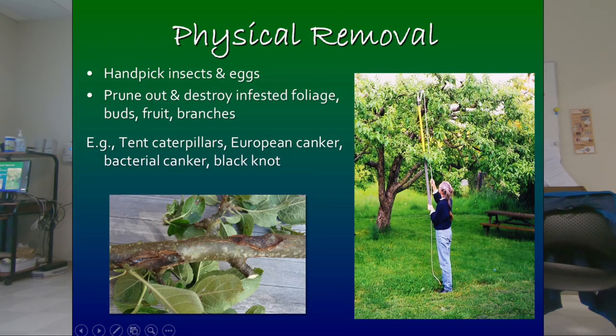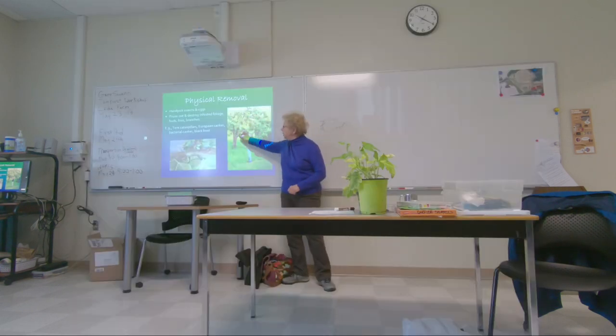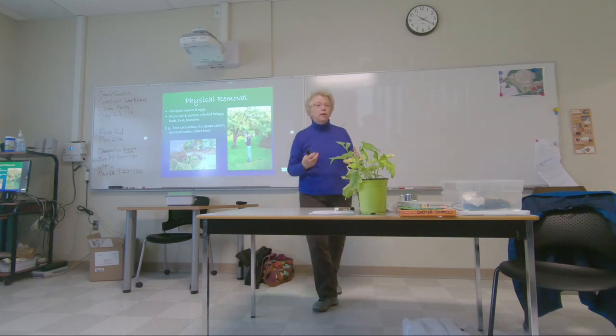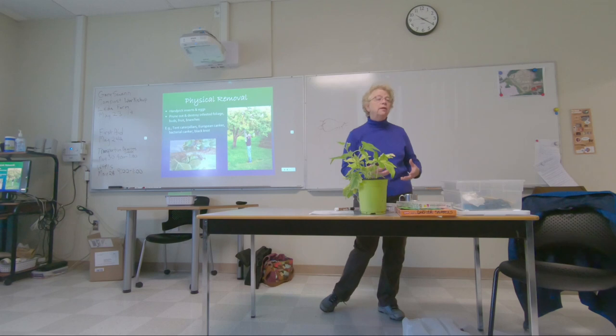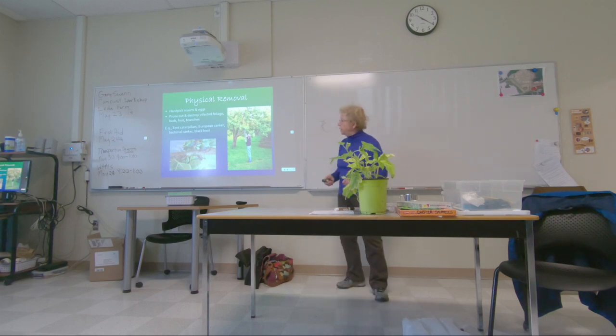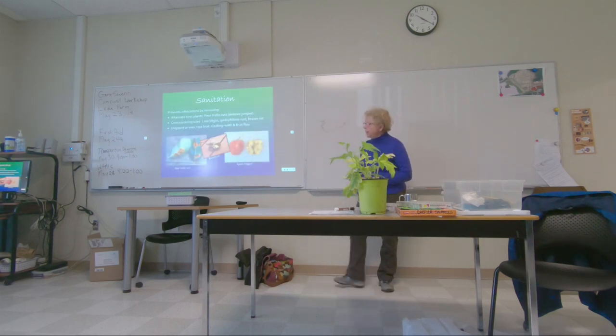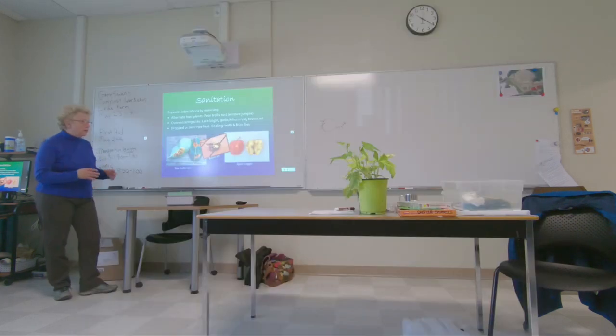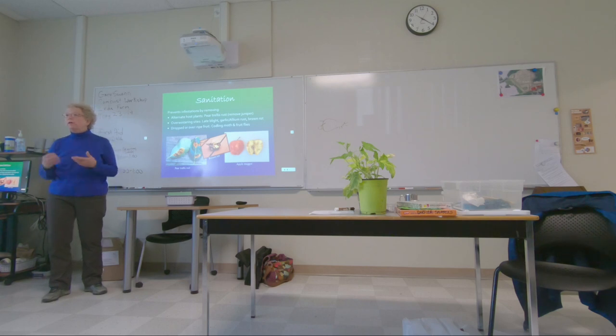Pruning makes a lot of sense even at commercial scale — removing tent caterpillar egg masses, for example. Some bark diseases or tree diseases require sawing out the affected branch. You have to remove the branch that has black knot or European canker, and clean up. Sanitation depends on knowing what the problem is.